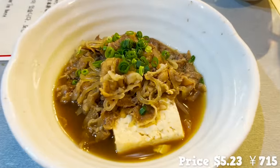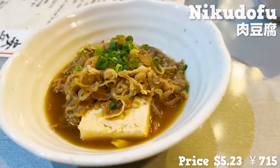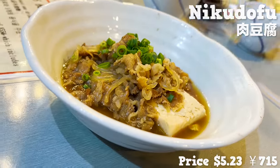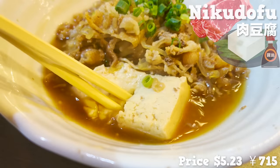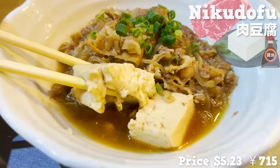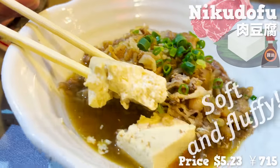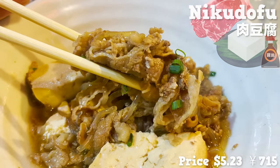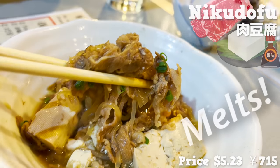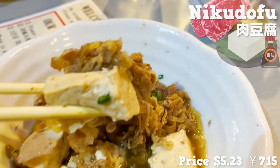And here's our food. This is nikudofu — stewed beef and tofu. The soy sauce is really fragrant. It's been stewed for a long time, so the tofu has really absorbed the flavor inside. It's soft and fluffy. The beef is moderately fatty and really melts in your mouth. It's well seasoned, so it's a perfect pair with a drink.